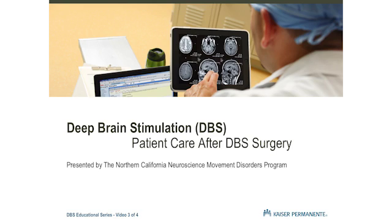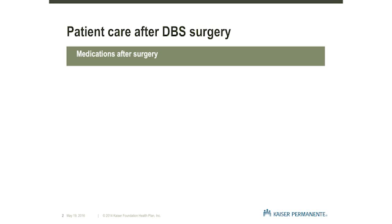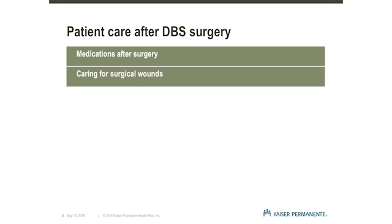This is the third of four video presentations in our series. Proper home care is critical after surgery. In this video, we will walk through the steps necessary for successful aftercare beginning with your medication schedule and a discussion of incision site wounds and how to care for them.